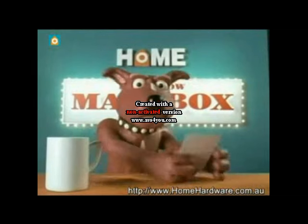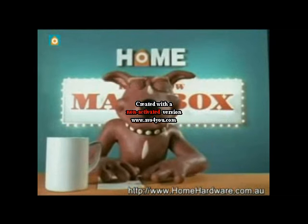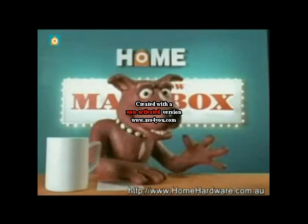Mr. Reg Barnes of Richmond writes: 'Rusty, I need help with all the fiddly jobs around my house.' Well, Reg, let's go to the video.